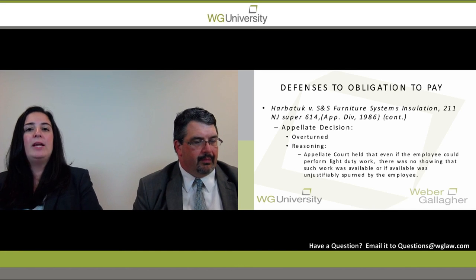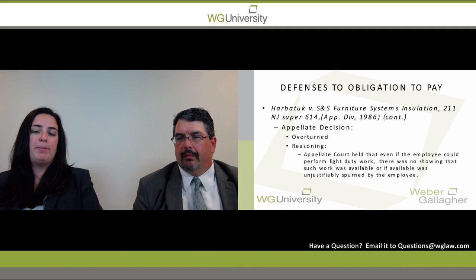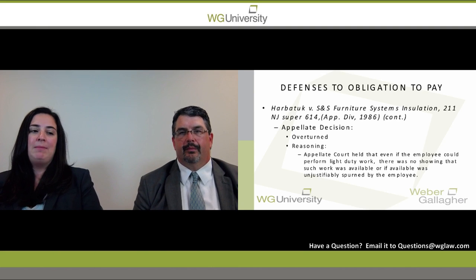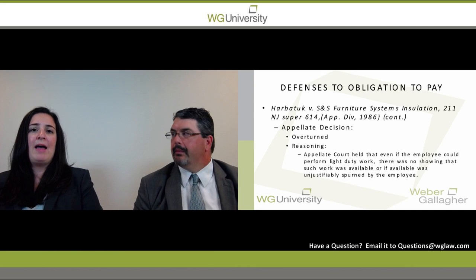So if you have a light duty restriction and you can accommodate, first call the employee and let them know there's a job available, inform them about the job duties and when they should report. Any offer for employment should be sent by email, regular mail, or text message — whatever correspondence you normally use. As long as you have written documentation that you can provide to the judge about the light duty offer, that is sufficient.